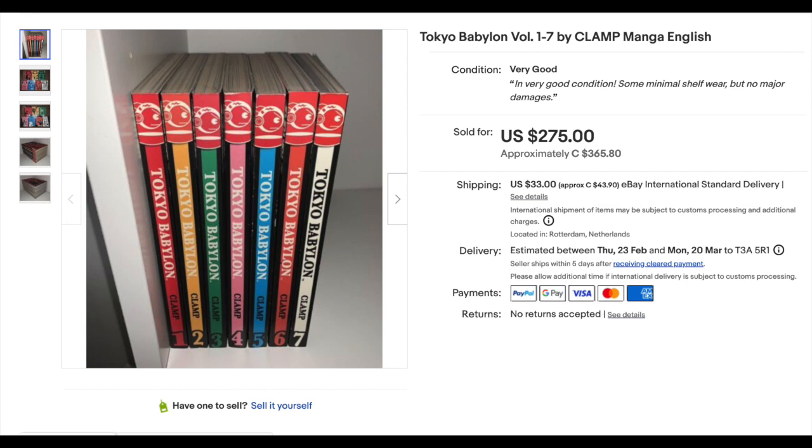Number 19, Tokyo Babylon Volumes 1 through 7. This was seven different volumes that went for $275 American — that's $39.29 a piece. Pretty good premium.